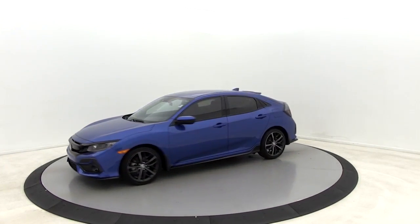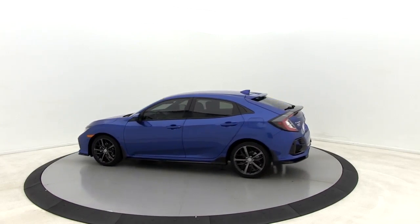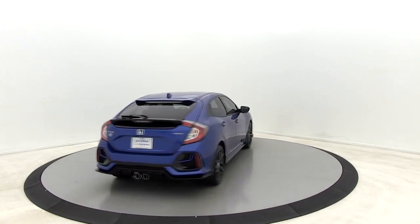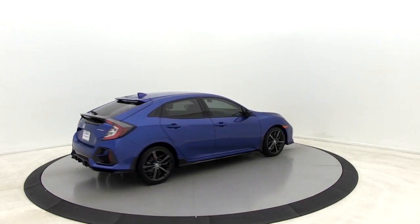Here are some of this vehicle's great options: traction control, dual airbags, alloy wheels, power steering, four-wheel disc brakes, fog light, trip computer, rear window defroster.